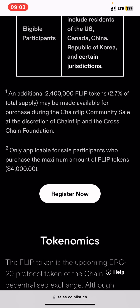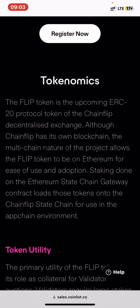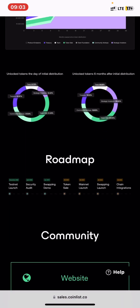This additional allocation is only applicable for participants who purchase the minimum amount of $4,000 of this token. So you can request to buy more if you purchase that amount. Make sure you read all of this to pass the questioning and do additional research with this information.